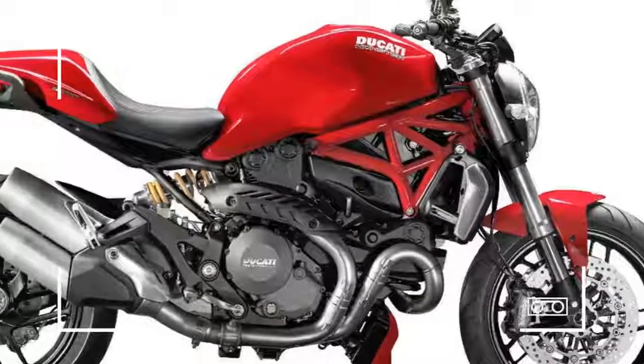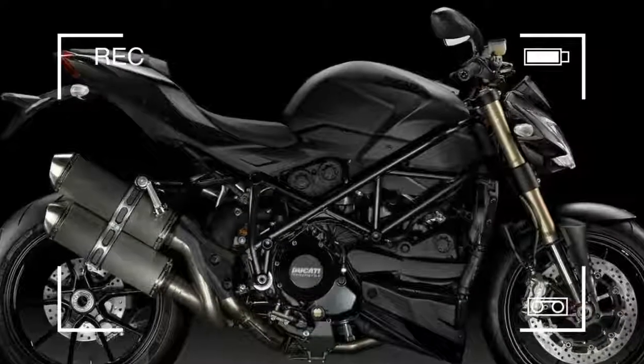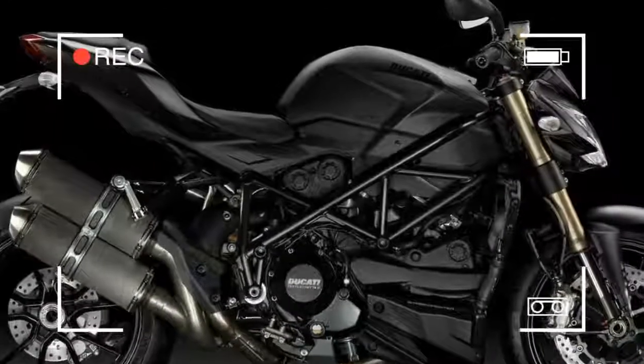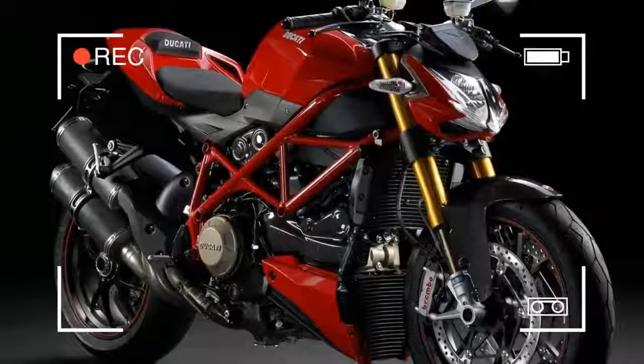Wind protection is minimal, so these street fighters aren't well-suited to three-figure autobahn cruising. But on UK roads, that will help you keep your license clean.